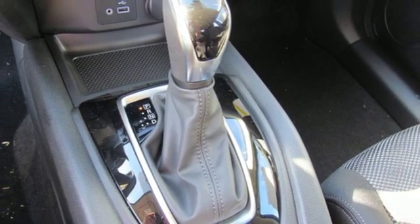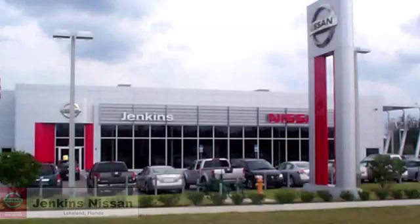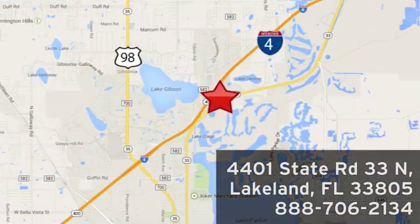Nissan excites the senses so you can enjoy the journey. Hurry in today for a test drive. Jenkins Nissan, where the deals are real, or visit us in person at 4401 State Road 33 North in Lakeland, Florida.